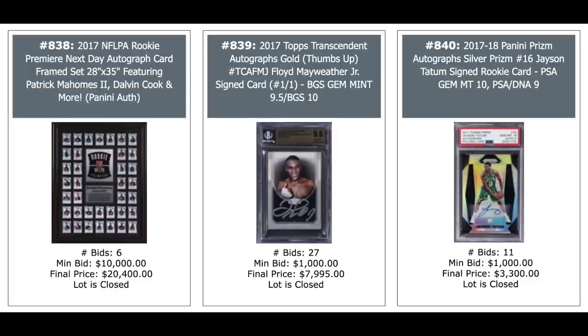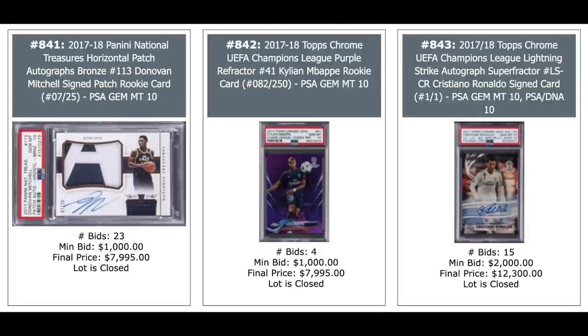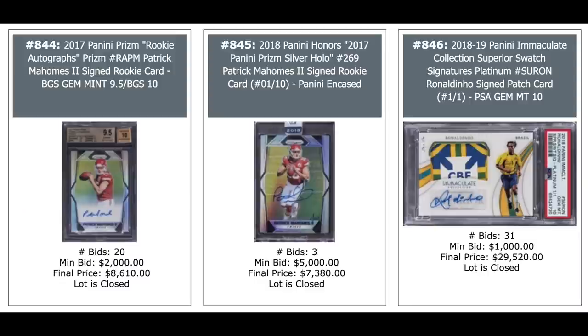In the middle we've got a Floyd Mayweather Auto at a one-of-one, $8,000. And a Jayson Tatum Silver Prism rookie auto on the right, $3,300. Donovan Mitchell National Treasures on the left, $8,000. Kylian Mbappe Purple Refractor, $8,000 in the middle. And Cristiano Ronaldo Auto from 2017 Topps Chrome League Lightning Strike Autograph Superfractor — $12,300, one-of-one. Two more Patrick Mahomes Prism rookies. And on the right is Ronaldinho 2018 Panini Immaculate Patch Auto — impressive patch on that — $29,520. That could be the record sale for a Ronaldinho card.